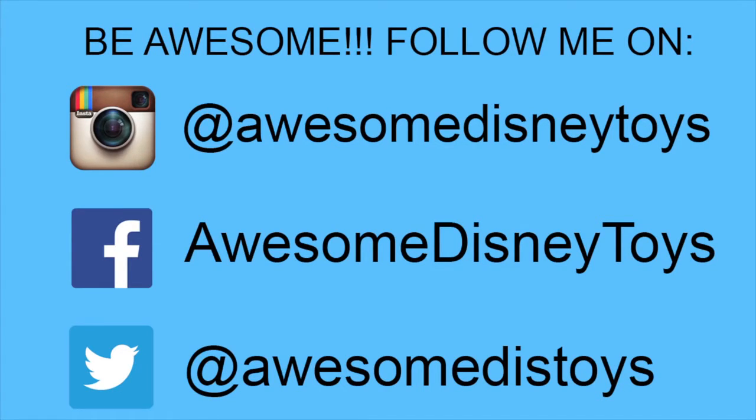Also, if you haven't done so already, be sure to follow me on Instagram, Facebook, and Twitter! The links are in the description box below! Bye! Thank you.